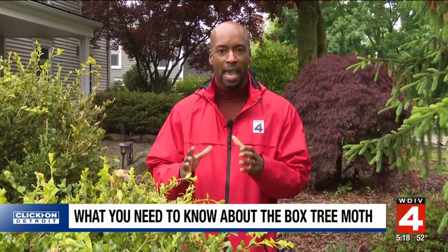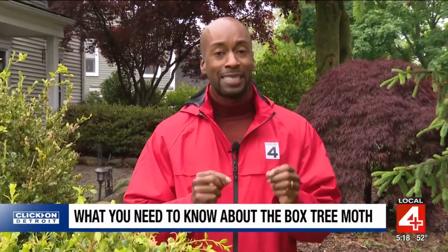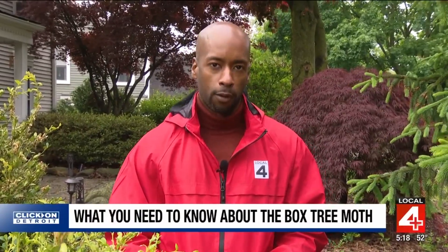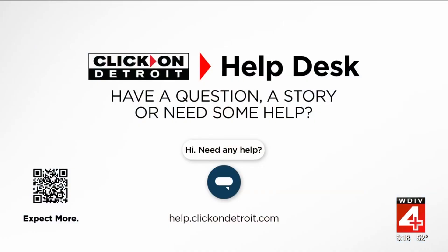Once again, homeowners — MSU Extension is asking everyone to look at your boxwoods closely, and if you see any box tree moths, take care of the problem as soon as possible. In West Bloomfield, Will Jones, Local 4. The box tree moth quarantine covers 13 Michigan counties, including Wayne, Oakland, Macomb, and Washtenaw counties, to prevent the spread of the box tree moths.